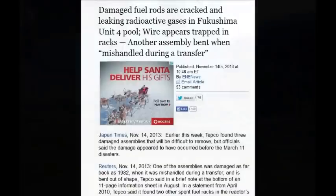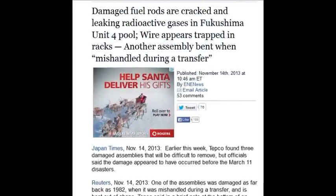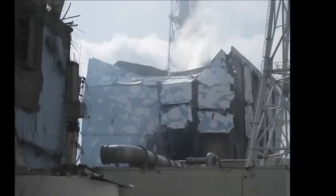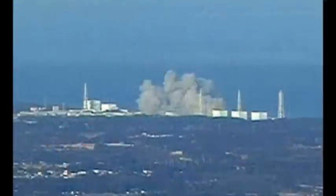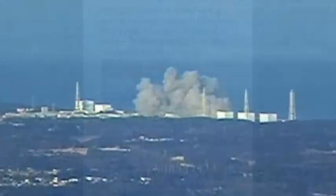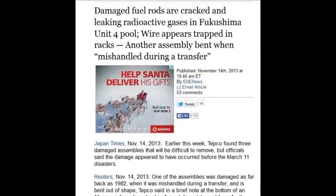Damaged fuel rods are cracked and releasing radioactive gases in Fukushima's unit 4 pool — that was November 14, 2013. Other assemblies are bent, and if they're bent they release gases every time you shake them, which could cause a massive explosion. You'd have to evacuate and pump those gases out of the building before anyone can get back in.